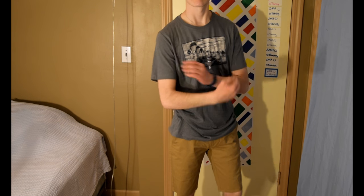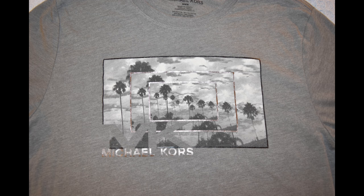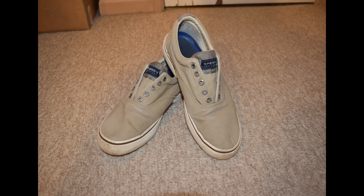Paired with those shorts, I have a great Michael Kors repeating image of a palm tree t-shirt, which originally sold for $49.50. I got it for $14.99. And I would pair this outfit with a pair of brown Sperry sneakers.